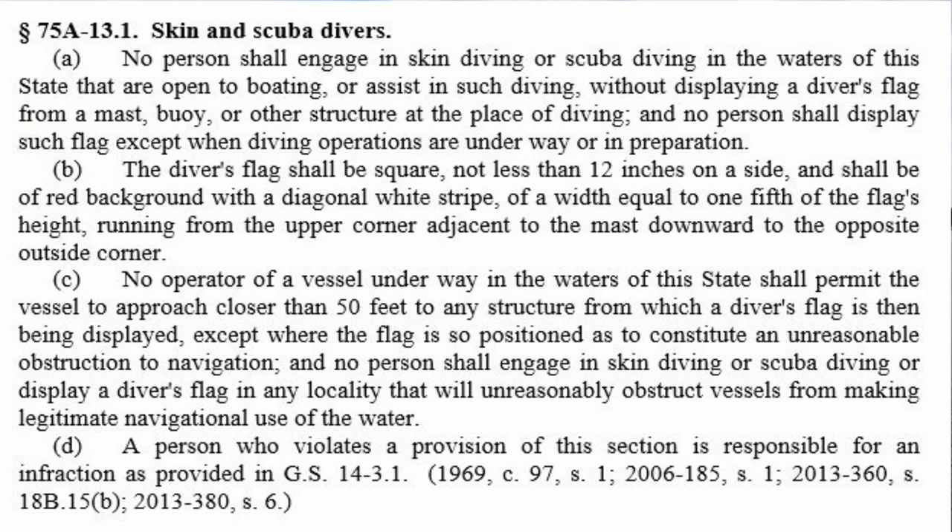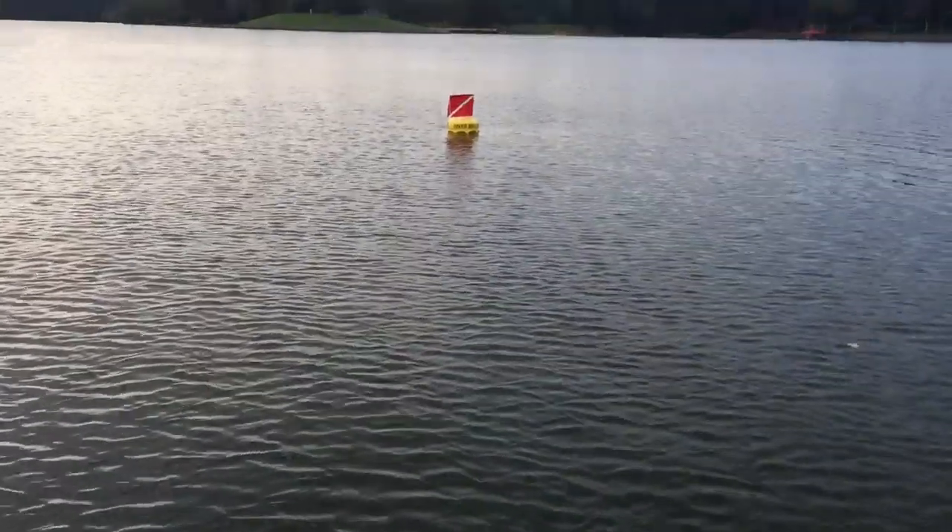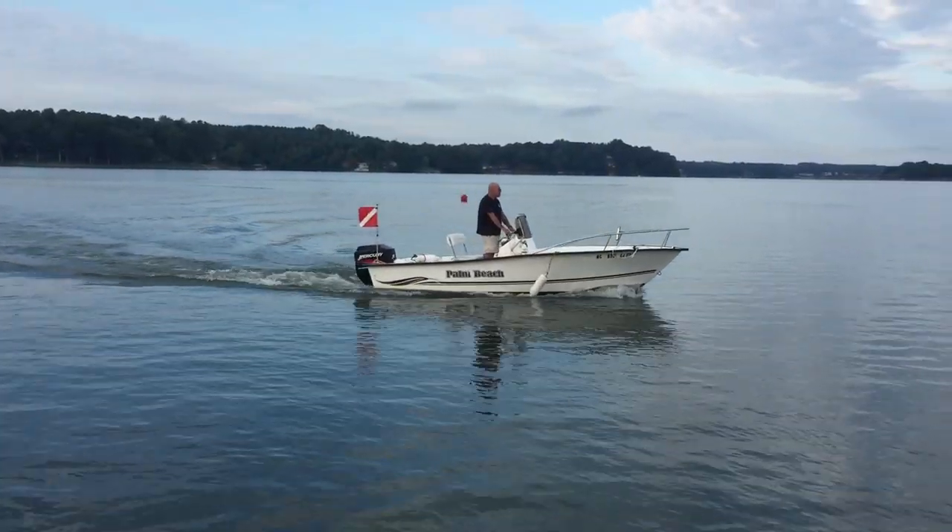When you see these flags, what are you required to do as a boater? Here in North Carolina we have General Statute 75a-13.1, and this applies to both skin divers and scuba divers — skin divers being basically free divers. It states: no person shall engage in skin diving or scuba diving in the waters of this state which are open to boating, or assist in such diving, without displaying a diver's flag from a mast, a buoy, or other structure at the place of diving. No person shall display such flag except when diving operations are underway or in preparation.